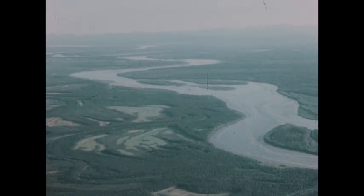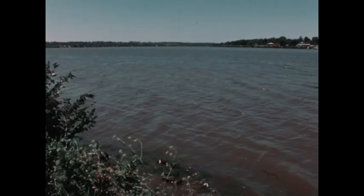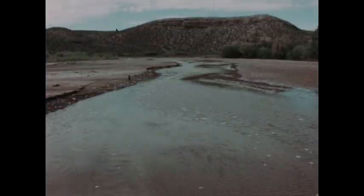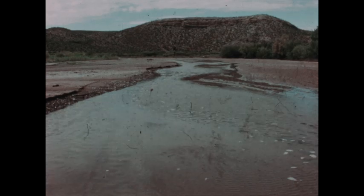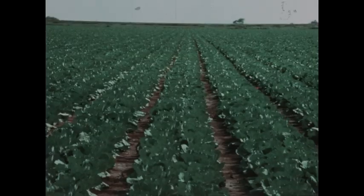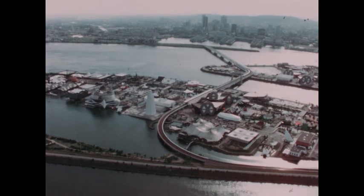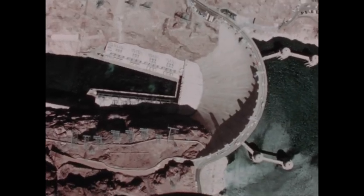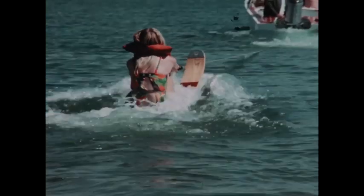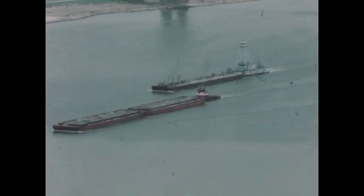The hundreds of rivers of North America — the broad, sweeping ones, the shallow, muddy ones, the powerful, rushing ones — all contribute to farming, urban water supply, hydroelectric power, recreation, and transportation in North America.